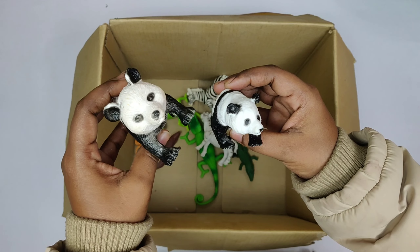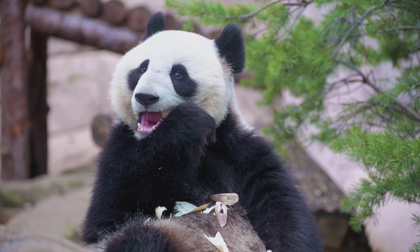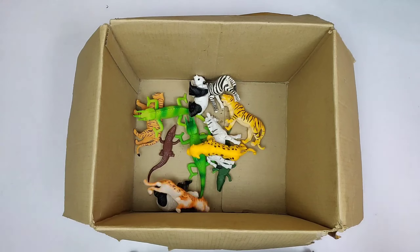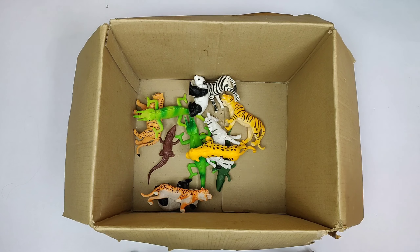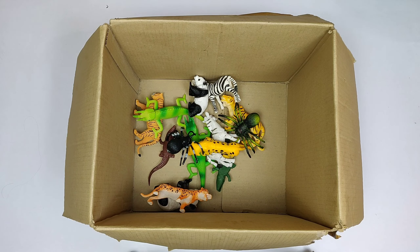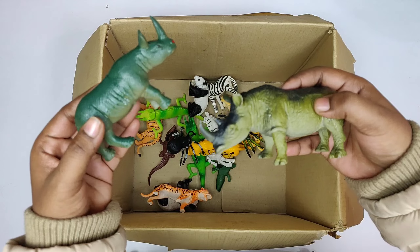White and Black Cute Panda. Cheetah. Dangerous Spider. Green Colored Rhinosaurus.